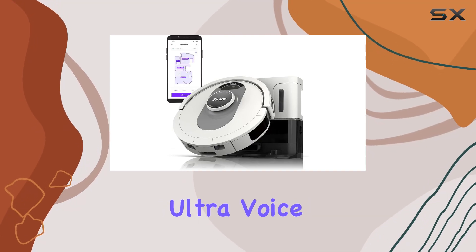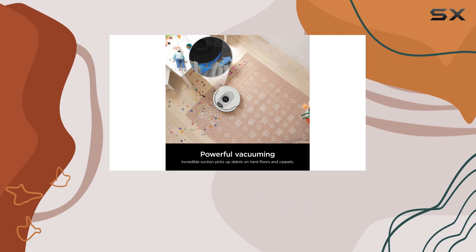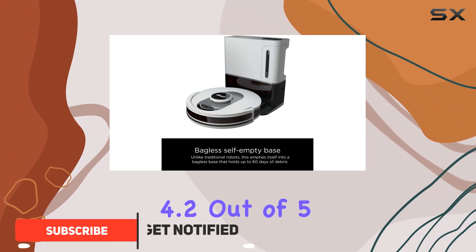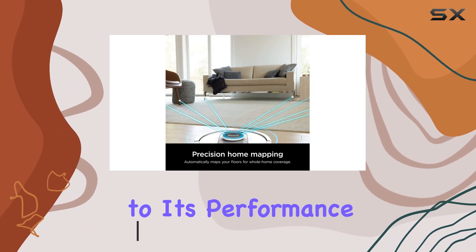The Shark AI Ultra Voice Control Robot Vacuum has truly revolutionized the way I clean my home, especially with pets around. This robot vacuum boasts an impressive 4.2 out of 5 stars from over 32,000 ratings, which is already a great testament to its performance.